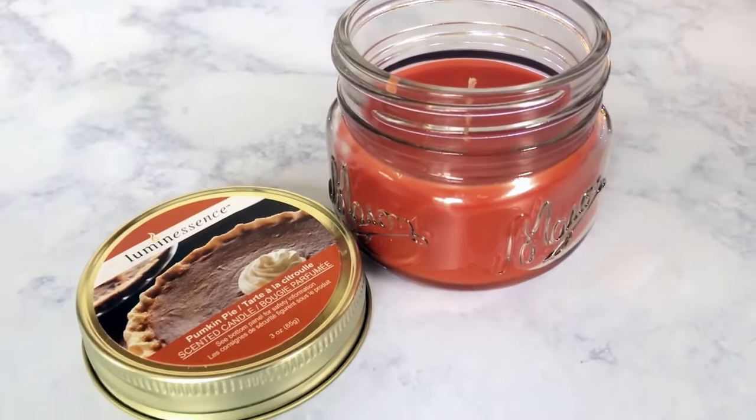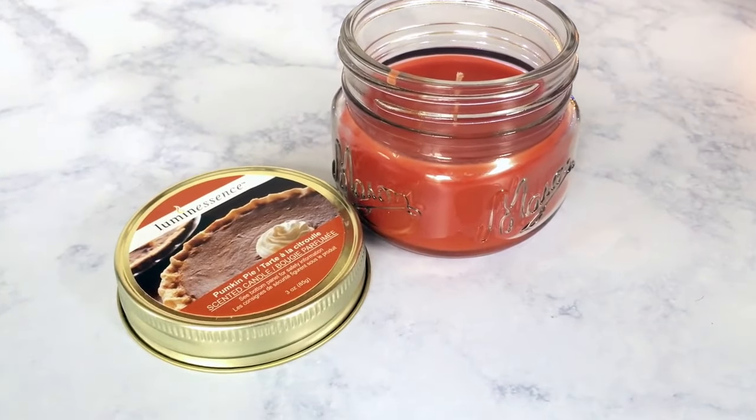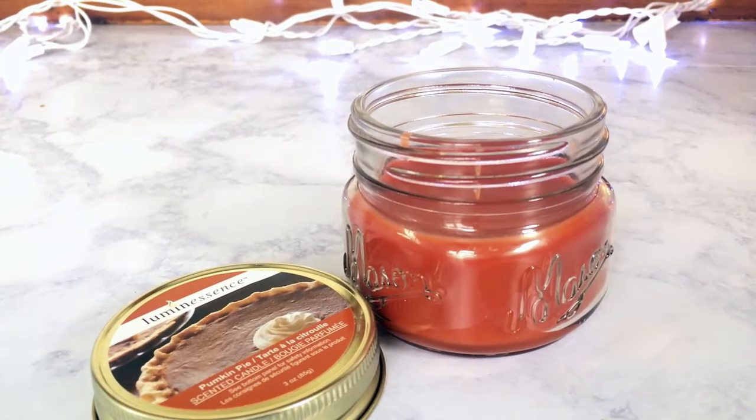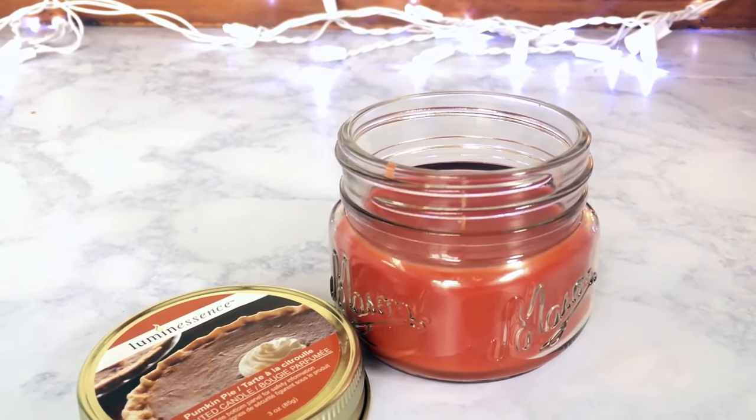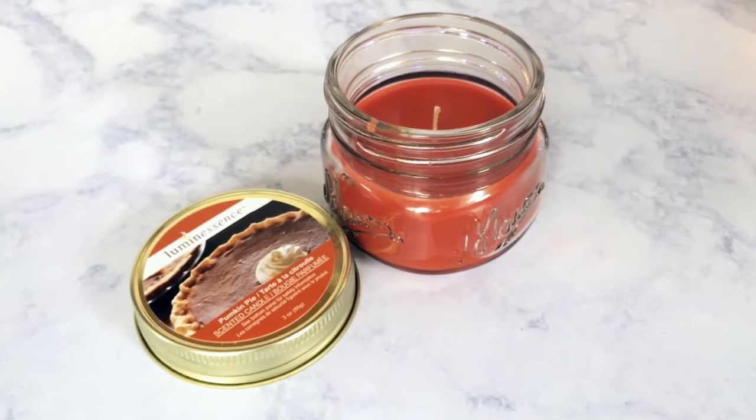The first one is from the Dollar Tree. This is probably the only candle I get from the Dollar Tree because the others don't give off much of a throw — they're not very strong. But I get this one every fall. This one is Pumpkin Pie. It smells really good. It's not too strong of a pumpkin scent, but it has that cinnamon bakery scent that we all know and love. This is a 3-ounce candle.